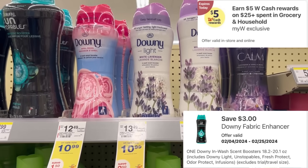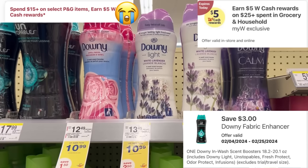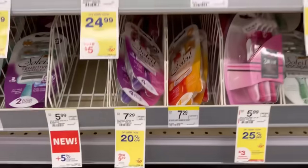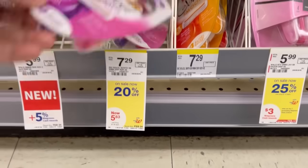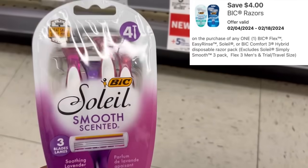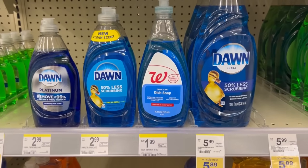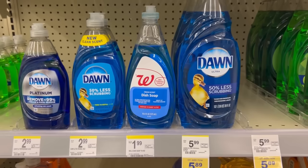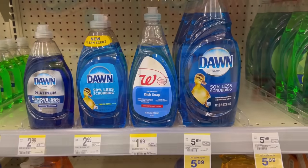On the app it says it triggers the $5 cash rewards, and hopefully that will help with the toilet paper deal. Big Sole Smooth is regularly $7.29, 20% off so it should be about $5.79, and we have a $4 digital. I'll pick that up. I need $1.25 more to get to $60 so I can use cash rewards, so I'll go ahead and pick up this dish soap for $1.99.